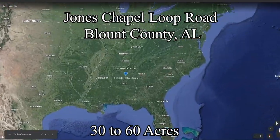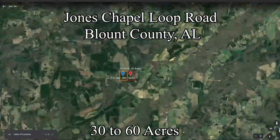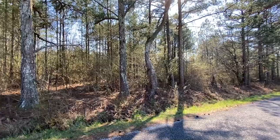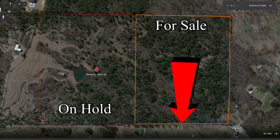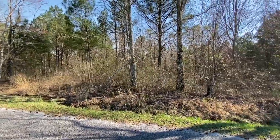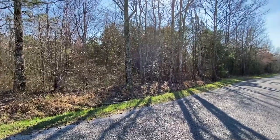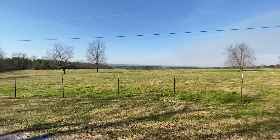This 30 acres that we have for sale is on Jones Chapel Loop Road, which is off Jones Chapel Road. It sits between Canyon Road 24 and Canyon Road 27. Canyon Road 27 runs from Springville, Alabama to Oneonta. Canyon Road 24 runs along the brow of Straight Mountain between Springville and the upper Asheville Appalachian school area.